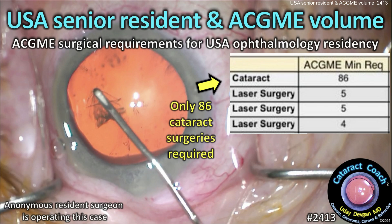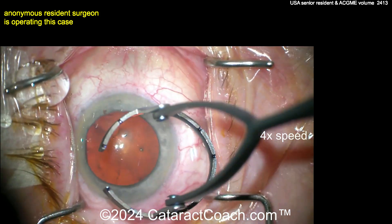CataractCoach.com. USA Senior Resident and ACGME Volume. What is the ACGME surgical requirement for USA Ophthalmology Residency Programs?